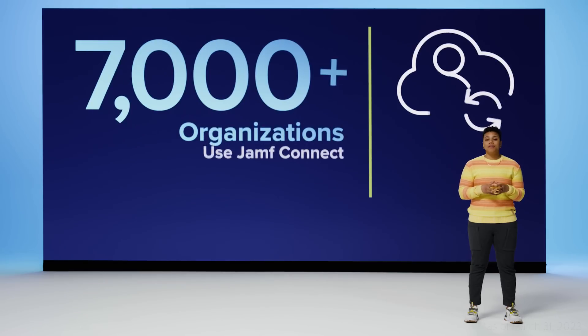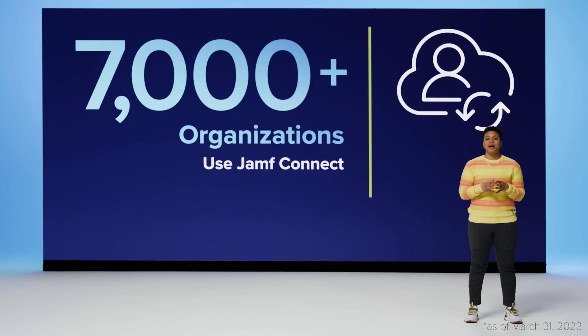Many of you know Jamf Connect for its ability to provision local macOS accounts using your cloud identity provider. In fact, over 7,000 organizations have chosen Jamf Connect to simplify their provisioning, account management, and authentication for Mac users. Whether you're one of our valued Jamf Connect customers or not, I have great news for you — Jamf Connect just got a whole lot better.